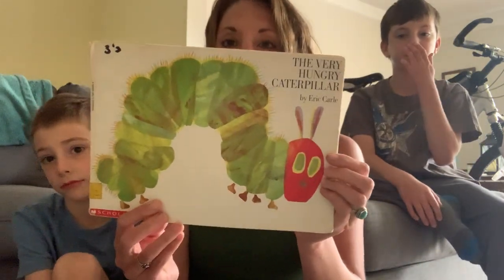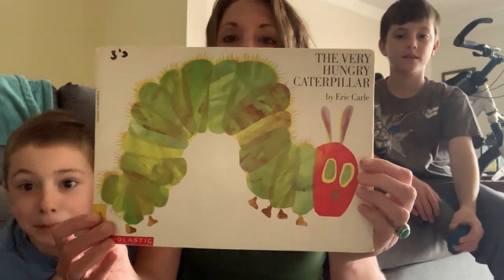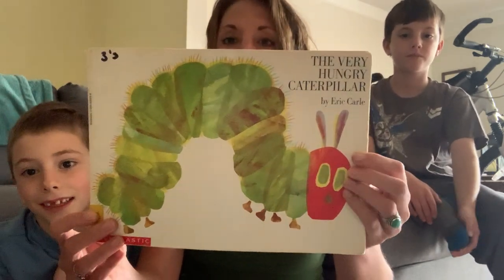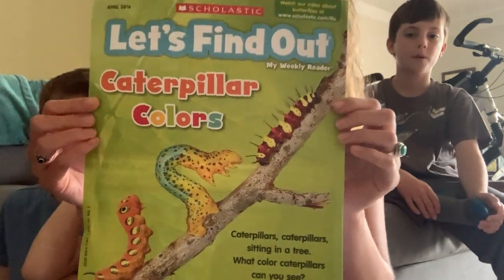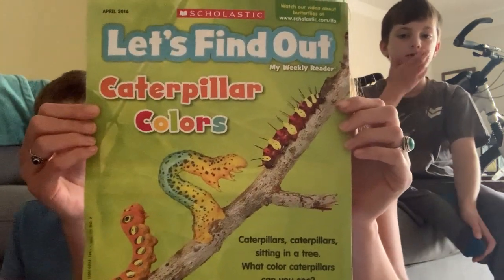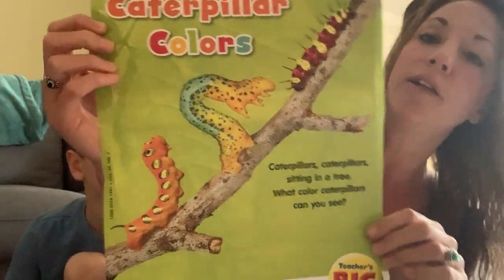But today I would like to start talking to you about caterpillars. Earlier in the week I read you this book, The Very Hungry Caterpillar, and we did a really cool project on it. Today I'd like to read you a Scholastic about some colorful caterpillars. Let's take a look at the cover — it's called Caterpillar Colors.